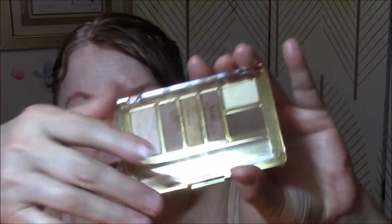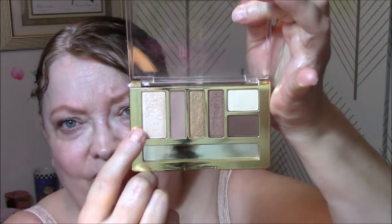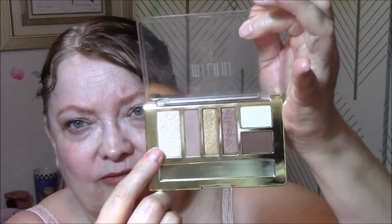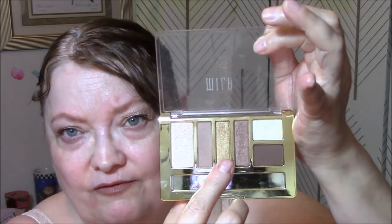Today I used two palettes this week. The first one is the Milani Everyday Eyes in Bare Necessities. I used this for my base, and then I used this for my transition. I used the gold for my lids today — very pretty gold.